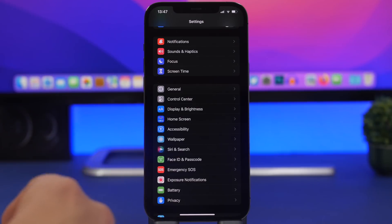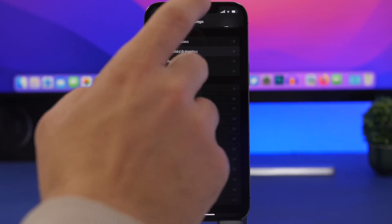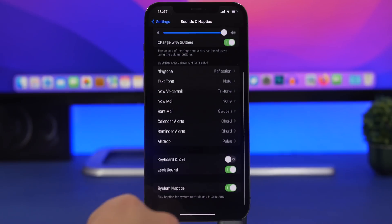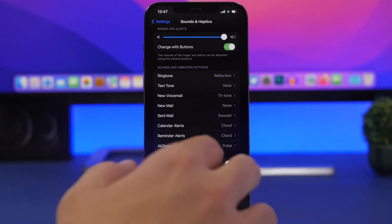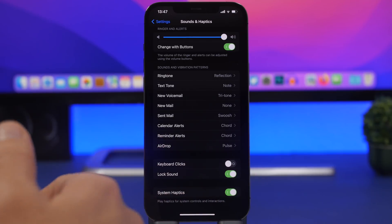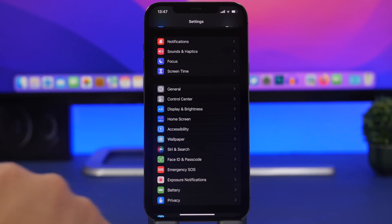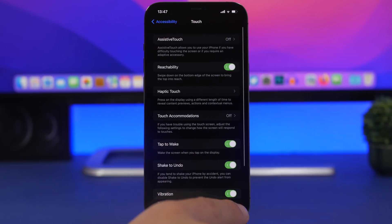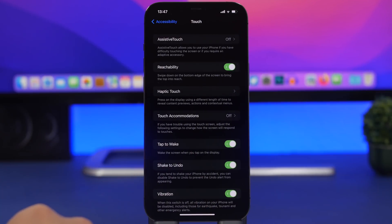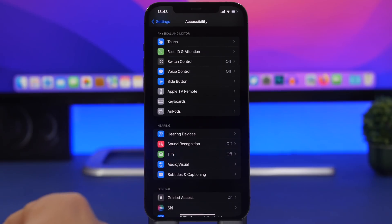Haptics — basically vibration — are also really important for battery life. Go to Sounds & Haptics and scroll all the way down; you'll find System Haptics. Turn this off to disable all vibration feedback on your device. You can also switch off vibration completely by going to Accessibility, then Touch, and turning Vibration off.